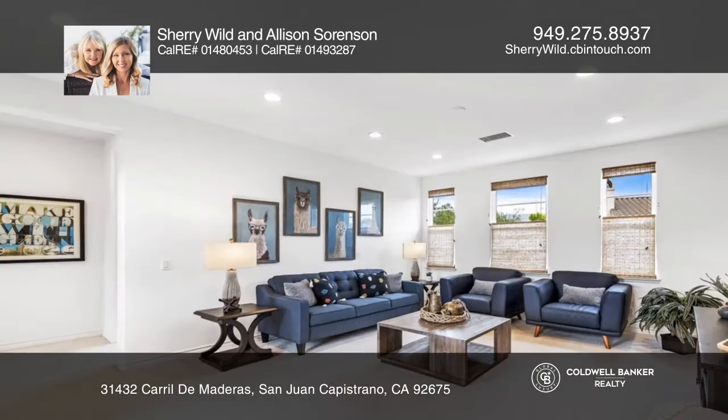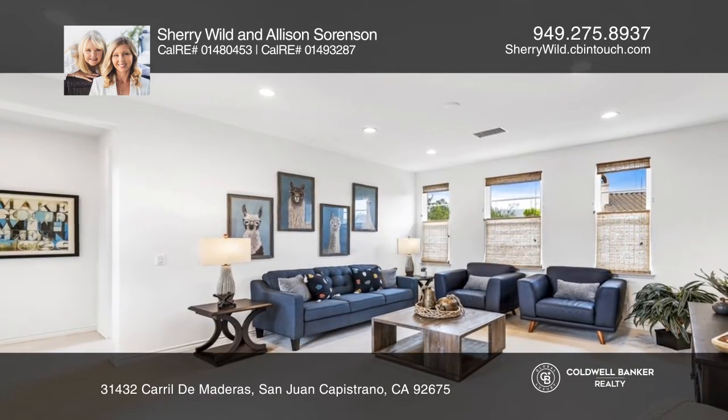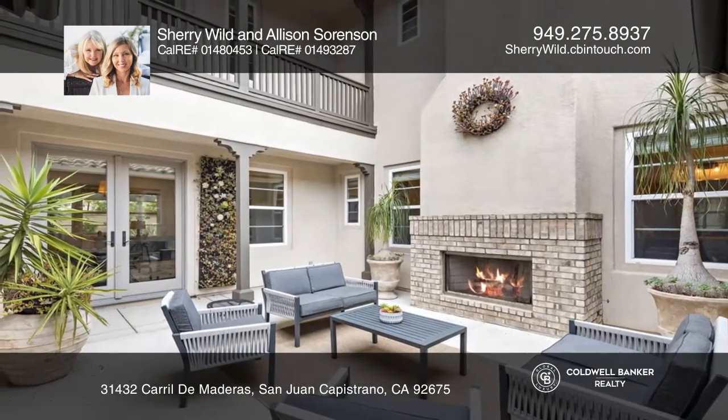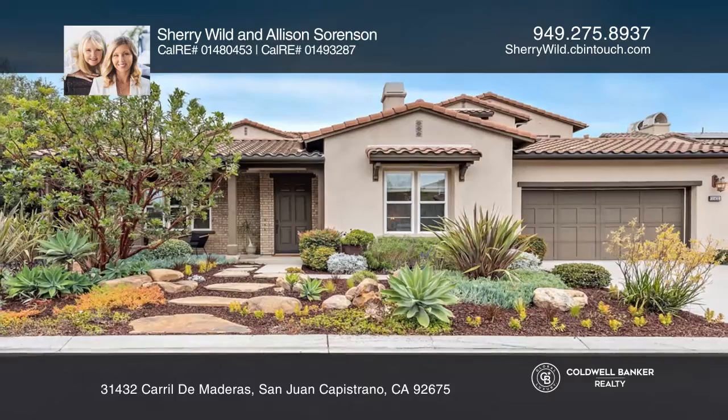The upper level boasts a bonus room with a balcony. Venture outside and enjoy the backyard. Make this one of a kind home yours today by calling Sherri Wild and Allison Sorenson.